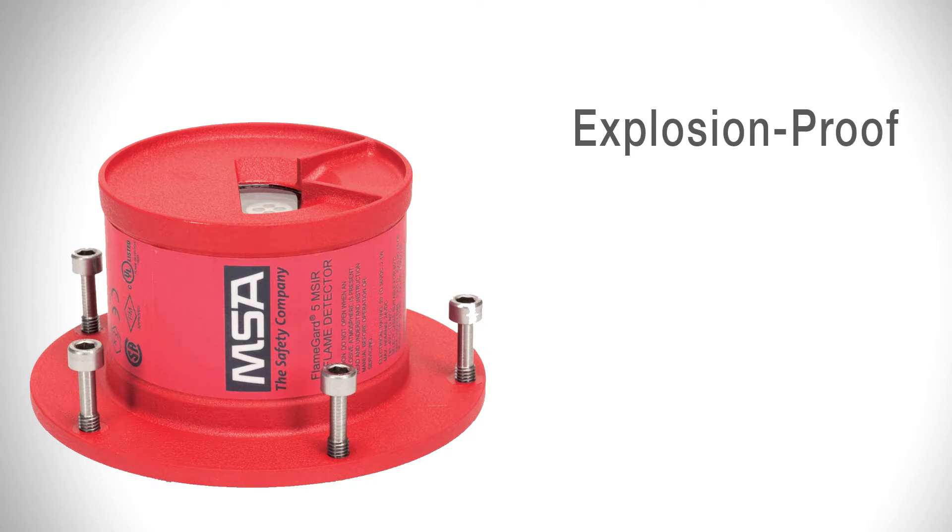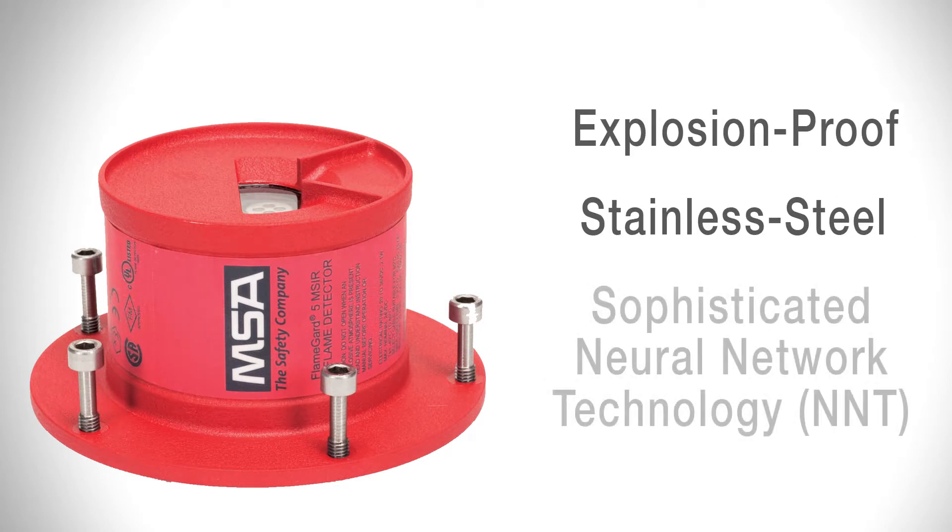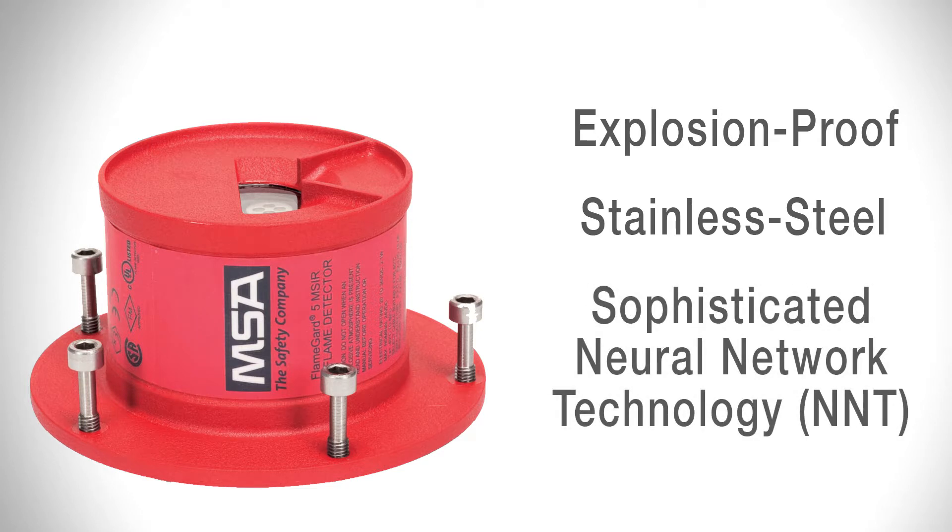Protected by explosion-proof stainless steel housing, the MSIR detector's neural network technology signal processing allows the unit to adapt to your application conditions, offering the highest reliability in flame detection.